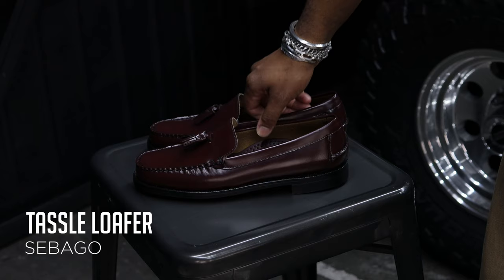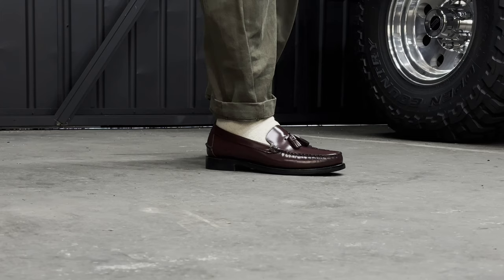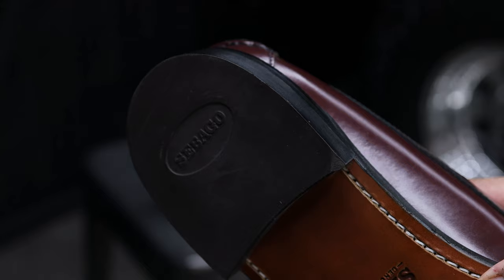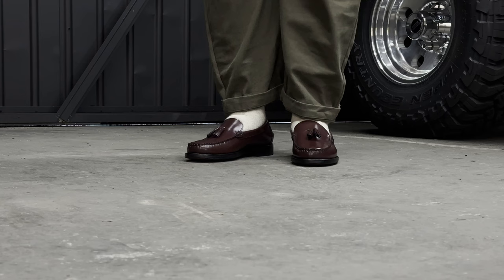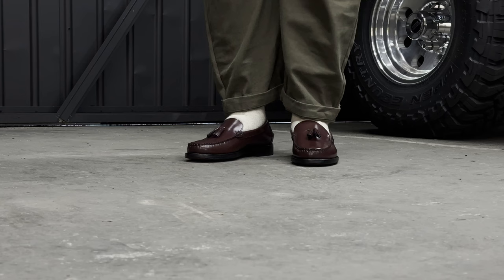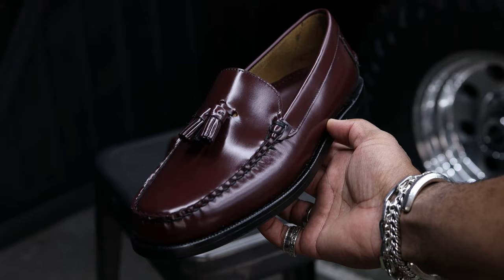Starting with footwear — these tassel loafers by Sebago in a beautiful maroon color with polished leather and that classic silhouette. The heel is fully rubber, so these are a lot less slippery than your usual classic loafer. They work with slim pants, baggy pants, everything in between, and I give the comfort a 9 out of 10.